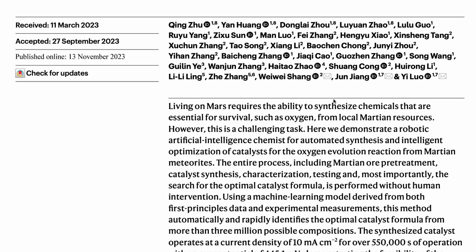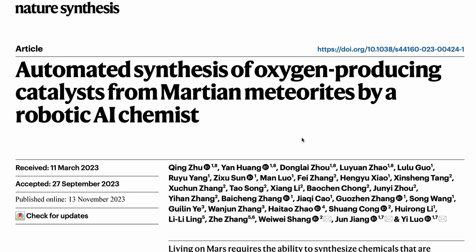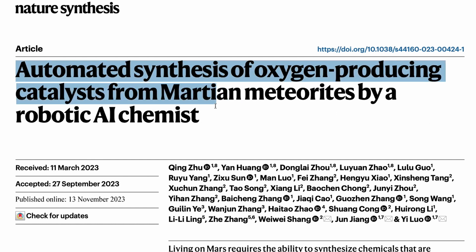This paper is truly mind-blowing — I'd strongly encourage you to go through it, especially if you're interested in material science. The key takeaway is having a simple AI core that expands with good domain knowledge to build something truly sophisticated. The paper is titled 'Automated Synthesis of Oxygen-Producing Catalysts from Martian Meteorites by Robotic AI Chemists.' Hope this was helpful — see you in another video, happy prompting!